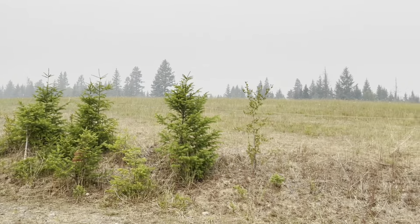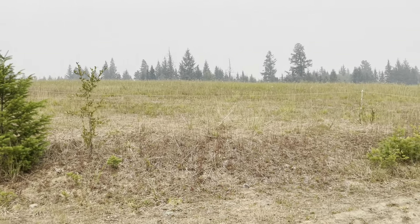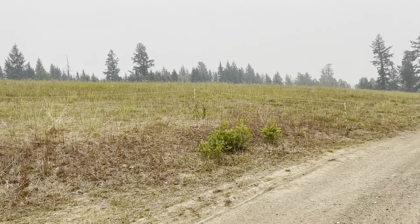Cows are up on this hill. Some years we graze it, some years we hay it. This year we're gonna graze it because it didn't grow worth a hoot.